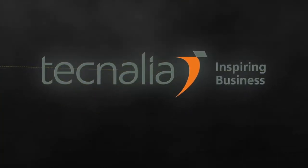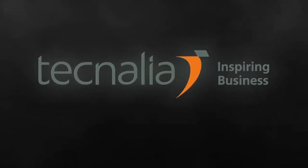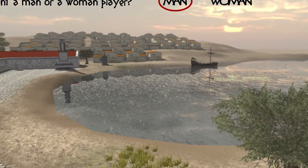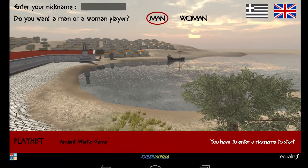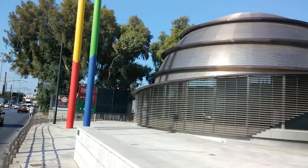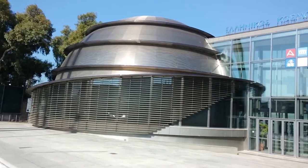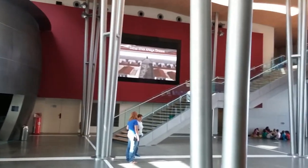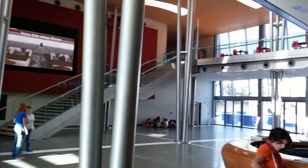PlayHist is an experiment carried out by researchers from Tecnalia Research and Innovation in Spain that aims to enhance visitor experience in history learning by using a 3D interactive and collaborative serious game. The experiment took place at the Hellenic Cosmos of the Foundation of Hellenic World in Athens, one of the smart venues participating in the Experimedia project. The state-of-the-art Tolos Digital Dome was used to create a truly remarkable experience for visitors wanting to explore Hellenic history.